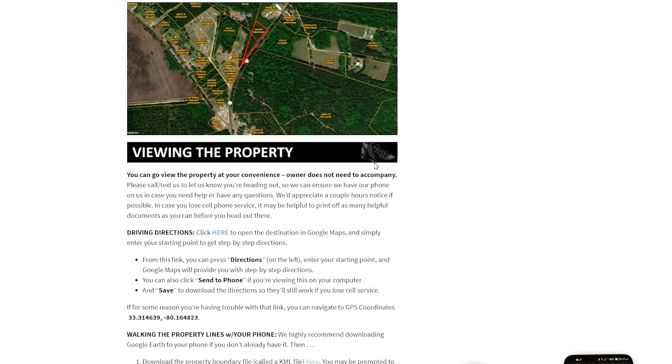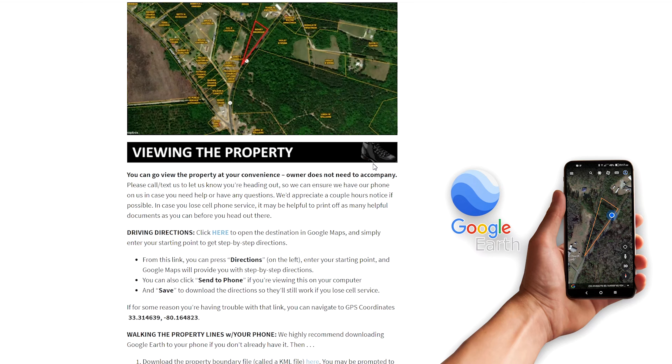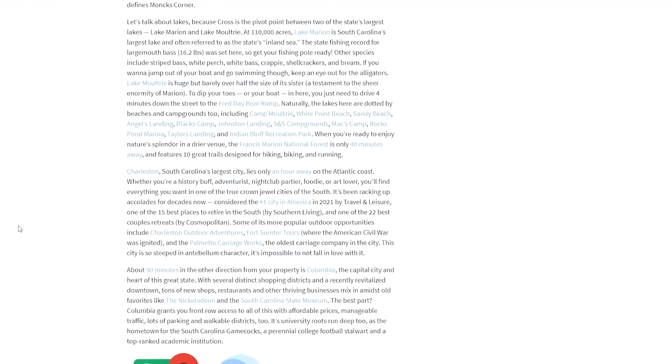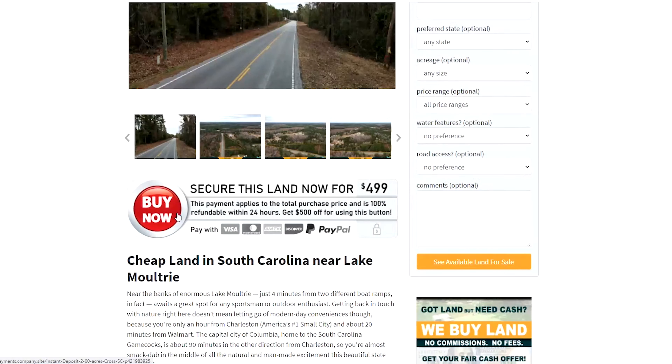If you plan on visiting the property, you can do that as soon as you want, but be sure to read this section here — viewing the property. It will help you find it and it will also help you actually find the property lines by using Google Earth on your phone while you're on site. It's a very handy tool.